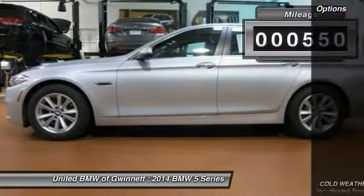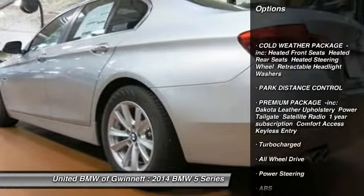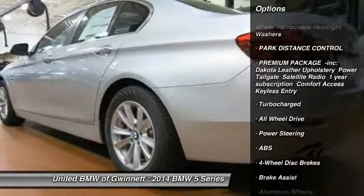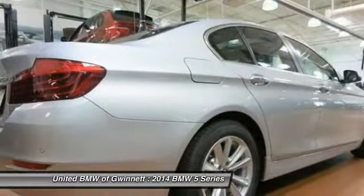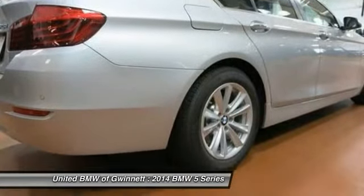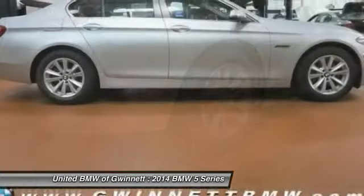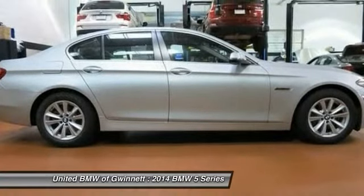Options include a steptronic automatic transmission, navigation system, premium package, cold weather package with heated front seats, comfort access, park distance control, xenon headlights, satellite radio, power tailgate, HD radio, power front seats with driver memory, heated steering wheel, heated rear seats, and moonroof.